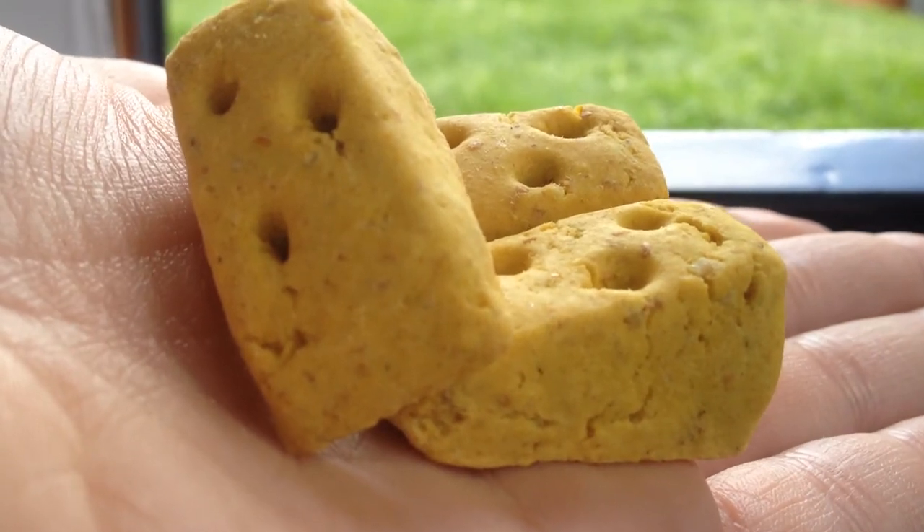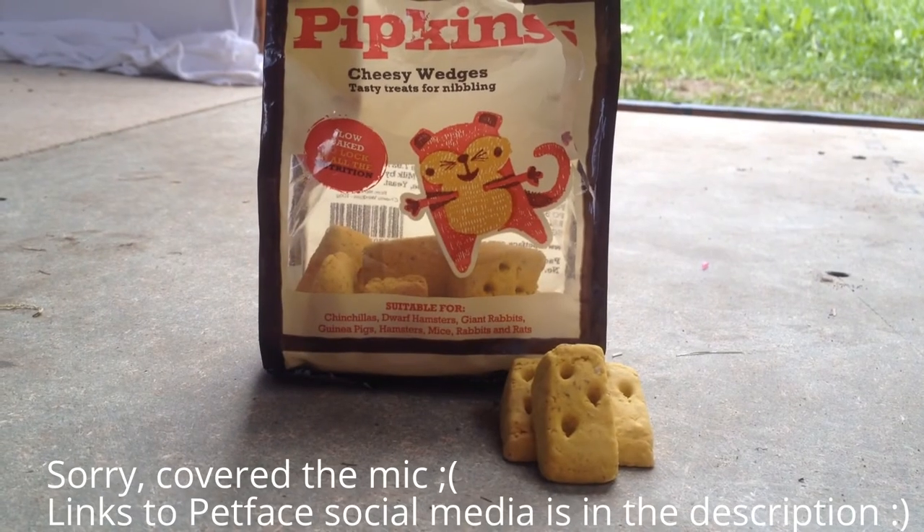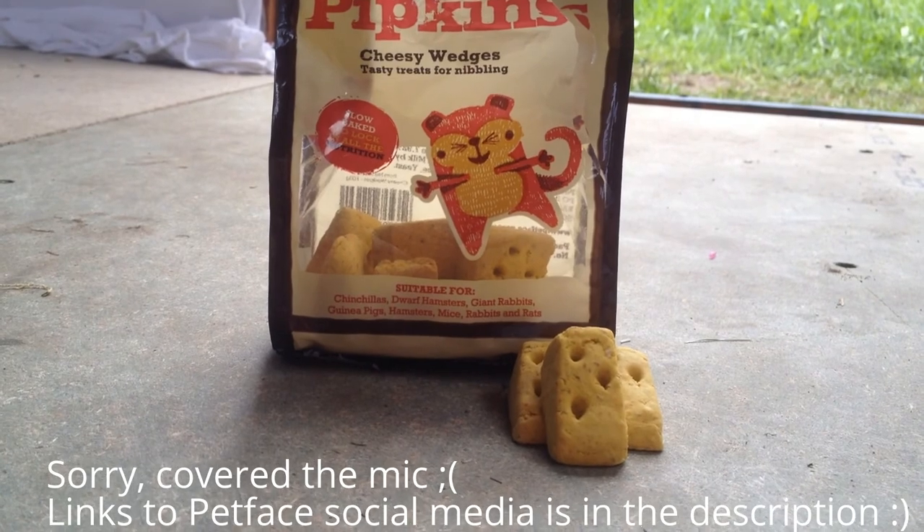Overall I do recommend this product because, even though they're not that natural, they do make a nice occasional treat. I hope you enjoyed this video. I'll leave a link to my Facebook, Twitter and Instagram. Please comment and subscribe. Bye!